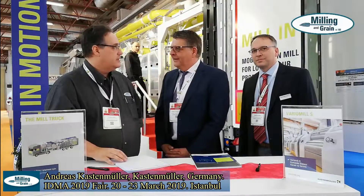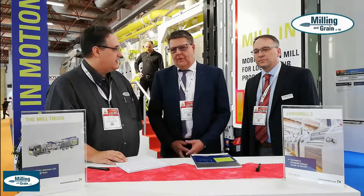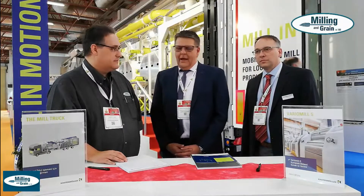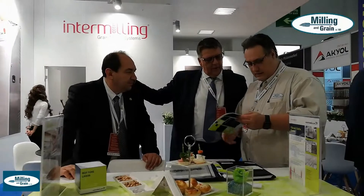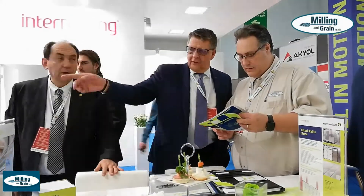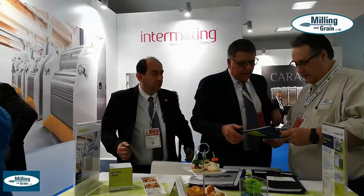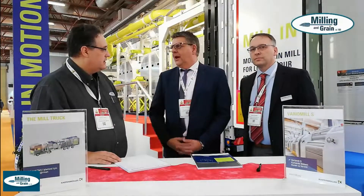Thank you. Thank you for introducing our company Kastenmüller. We come from Germany. We are a family business for more than 50 years and our field is the milling industry, and we are an engineering office. 20 years ago we looked for a good partner and we found the company Intermilling and we started a very good cooperation. Innovations are coming from our side and we have a perfect manufacturing in Turkey, and the results you can see here, like the mobile mill. We are very successful in the market in Germany and also in other countries.